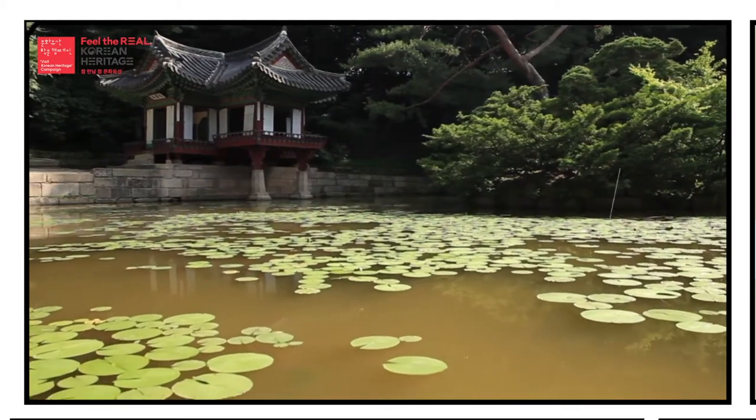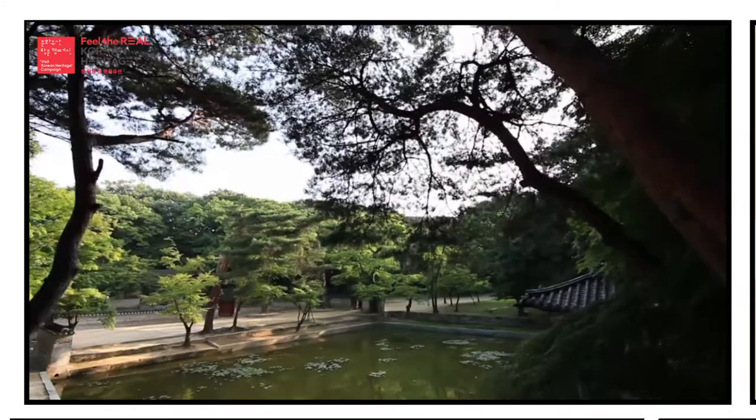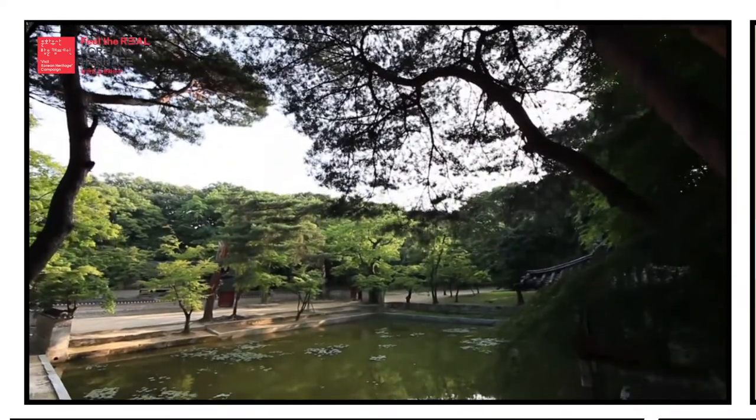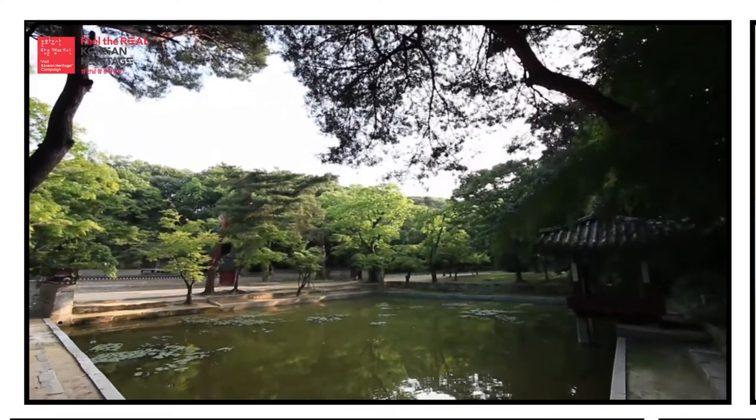Korean Heritage Route — Royalty Route. This route, which passes in and out of the historical walls of the capital, presents diverse aspects of the Joseon Royal Court.